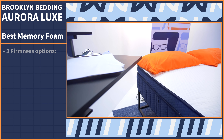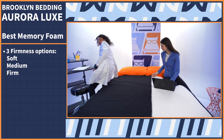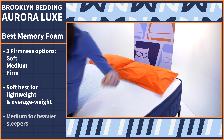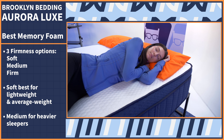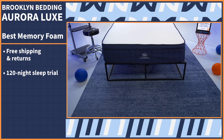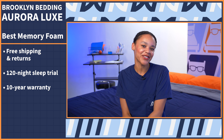It comes in a variety of firmness options — soft, medium, and firm — so you can select a mattress that suits your preferences. Lightweight and average weight side sleepers will likely do best with a soft model, while heavier sleepers will need more support and should try the medium firmness option, which will feel soft to them. With this bed, you'll get free shipping and returns, a 120-night sleep trial, a 10-year warranty, and one of the coolest beds we've ever tested.